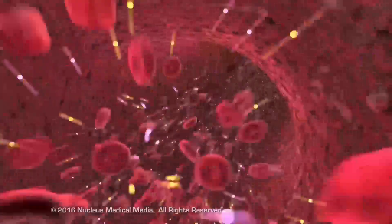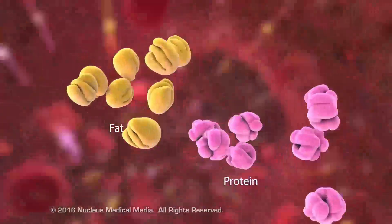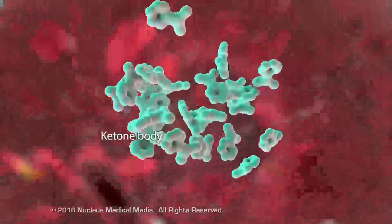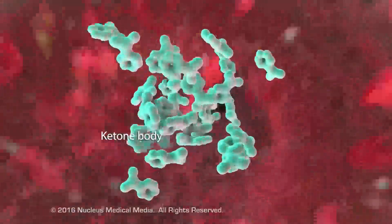As the insulin deficiency continues, cells are unable to use sugar for energy, so the body breaks down fats and proteins to use them as an alternative source of energy. As fat breakdown continues, acidic byproducts known as ketone bodies accumulate in the blood, resulting in a condition called ketosis.